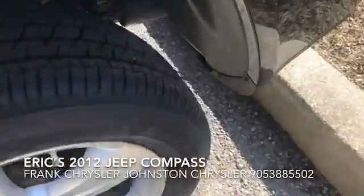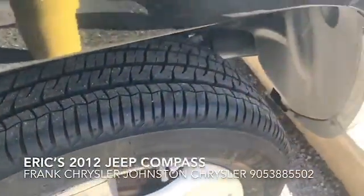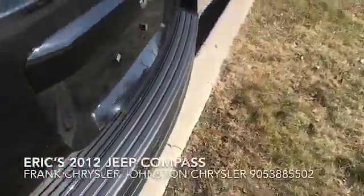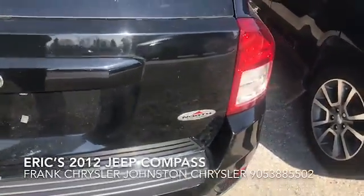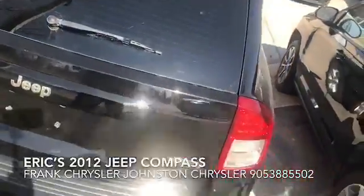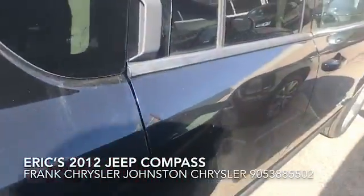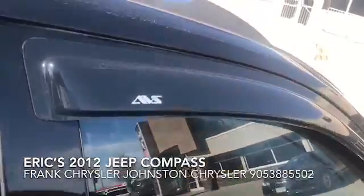It's one of the things that we do here at Johnson Chrysler most of the time — we end up replacing the tires. We don't put on junk. This is a North edition, very nice Jeep. It also has rain guards.